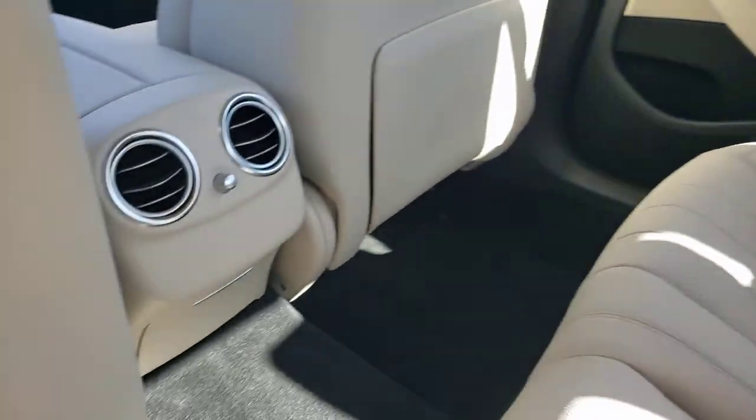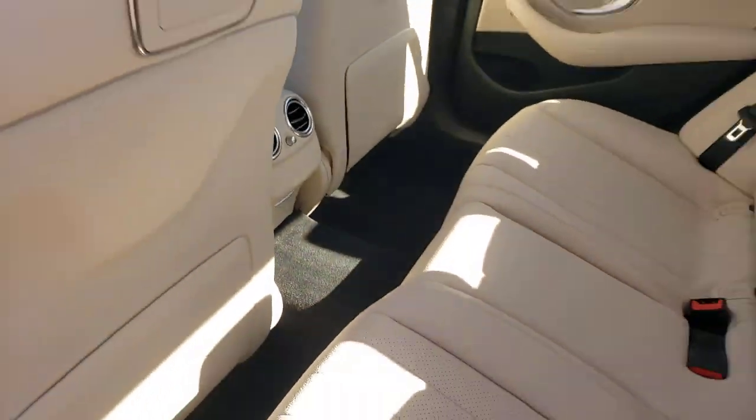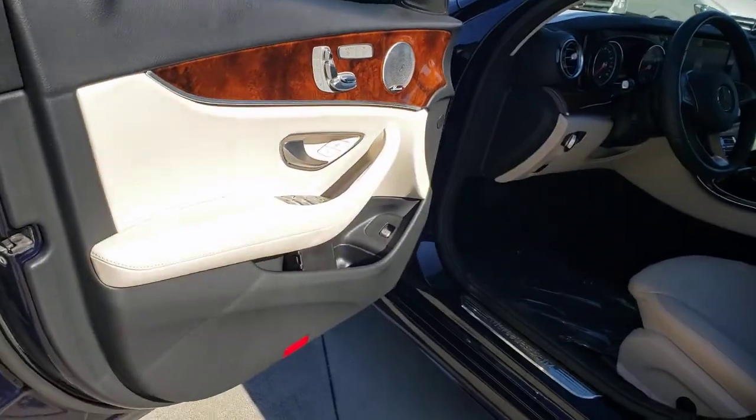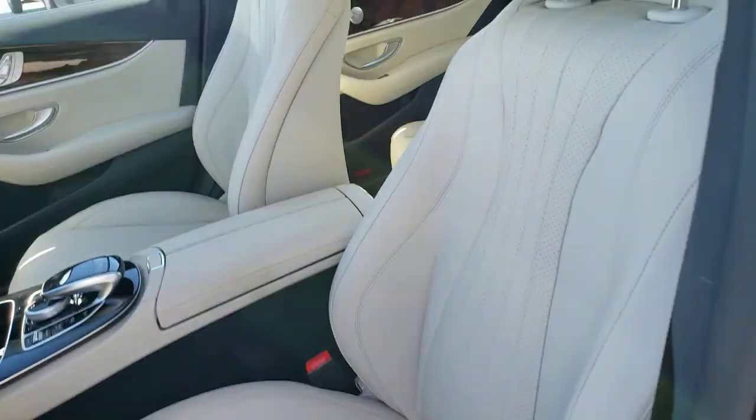These are just some of the great options this vehicle comes with: sun and moonroof, navigation system, keyless entry, power passenger seat, heated mirrors, backup camera, keyless start, aluminum wheels, multi-zone AC, and power driver's seat.